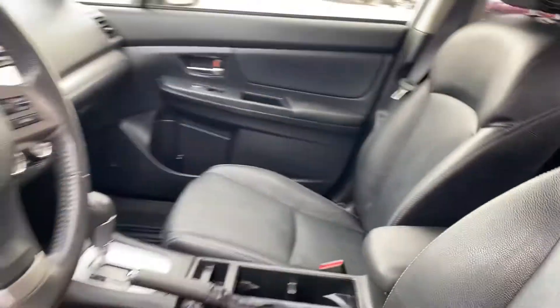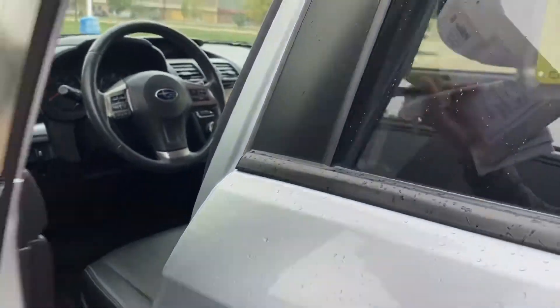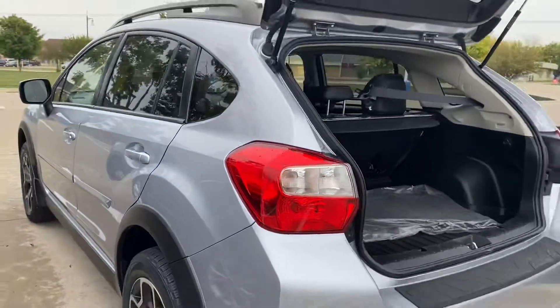Ready to go. Heated seats in the front just in time for winter. Plus you got leather and a moonroof there, and then your Subaru all-wheel drive is awesome. Give me a call. It's Nikki, 319-220-0418. Thanks.